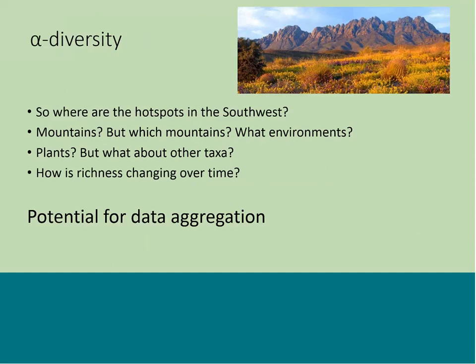There are gaps in research regarding alpha diversity. We have maps showing biodiversity hotspots in the Southwest, and we know mountains harbor a lot of biodiversity — but which mountains, and what environments host these things? What about non-mountainous places? We know a lot about plants but not much about other taxa. The other important question is how richness is changing over time: we have static estimates from single sampling events but not a lot of information about change. There's great potential for data aggregation, and it would be wonderful to look across multiple mountain ranges to identify conservation and monitoring priorities.